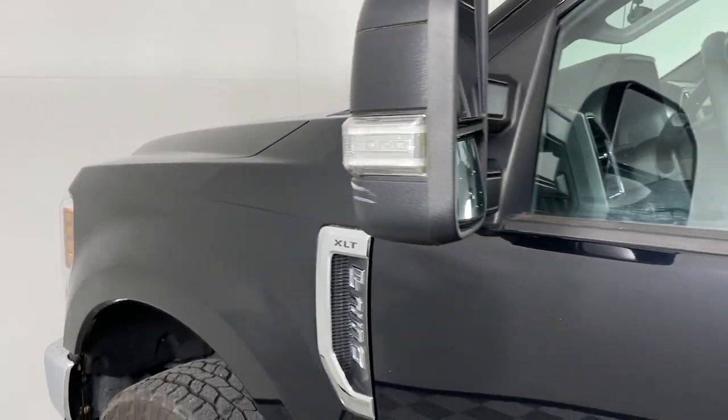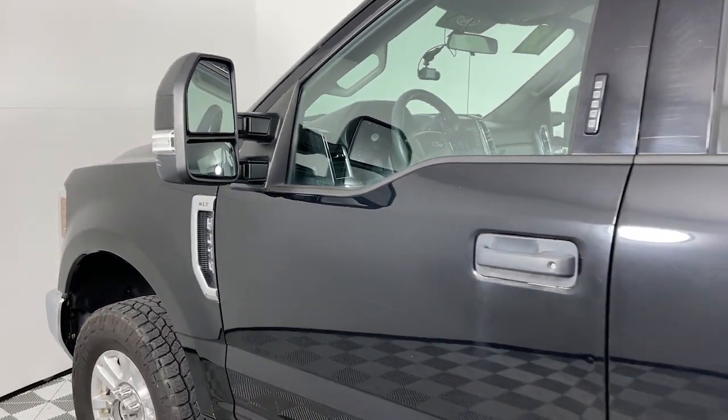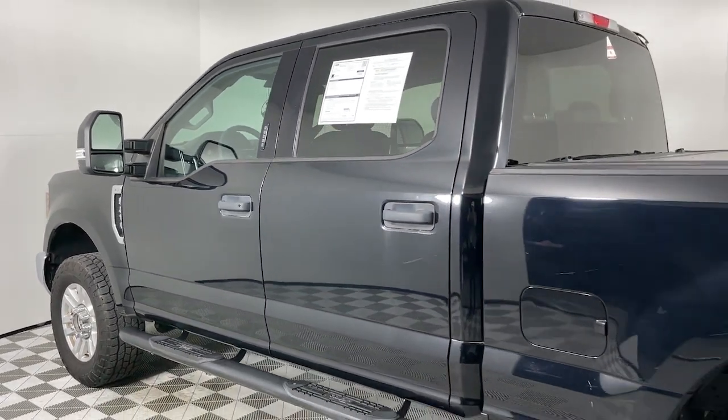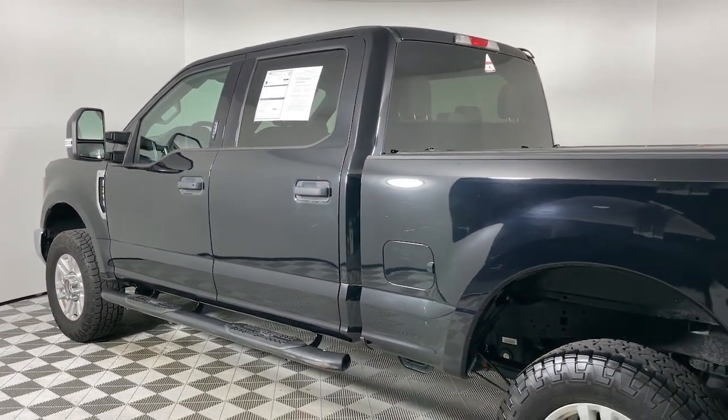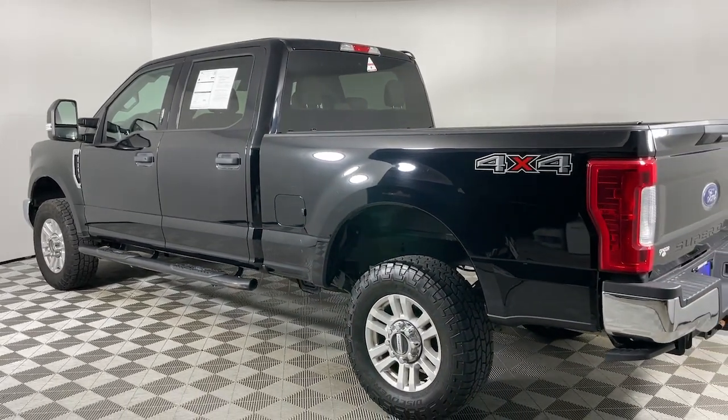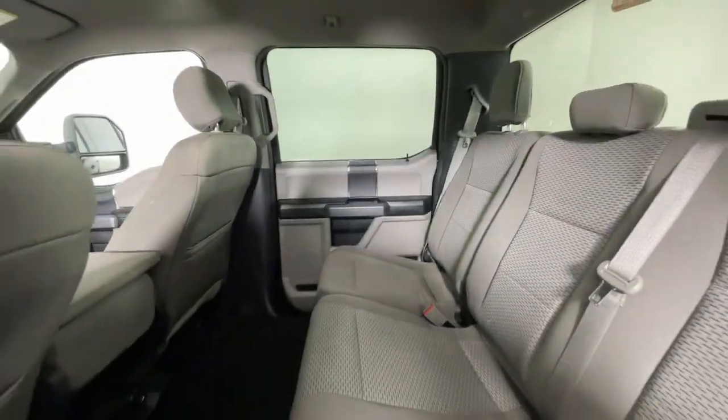You will be amazed by this 2018 Ford F-250. This vehicle is an outstanding buy with fewer than 40,000 miles on the odometer. Here's a tough, fully capable Ford F-250 that's ready to help you get demanding jobs done safely and with ease.